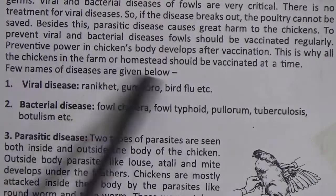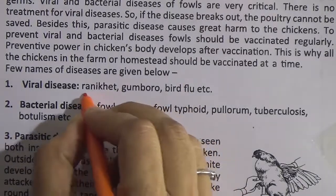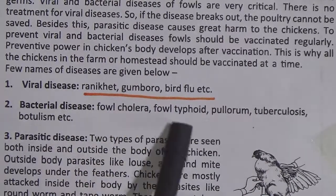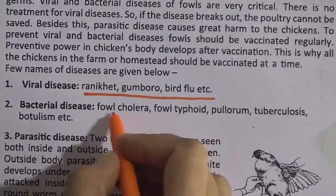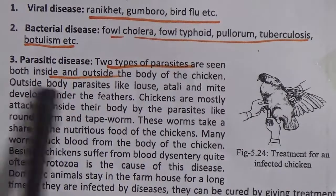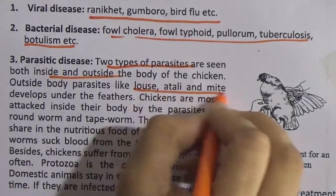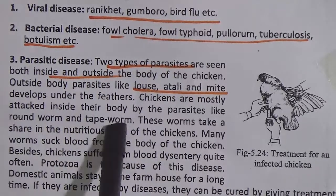Names of diseases: 1. Viral diseases — Ranikhet, Gumboro, bird flu, etc. 2. Bacterial diseases — fowl cholera, fowl typhoid, pulorum, tuberculosis, botulism, etc. We have to know these names very well. 3. Parasite diseases — two types of parasites are seen both inside and outside the body of chickens. Outside body parasites like louse, aftali and mite develop under the feathers. Chickens are mostly attacked inside their body by parasites like roundworm and tapeworm. You have to know the insect names very well.